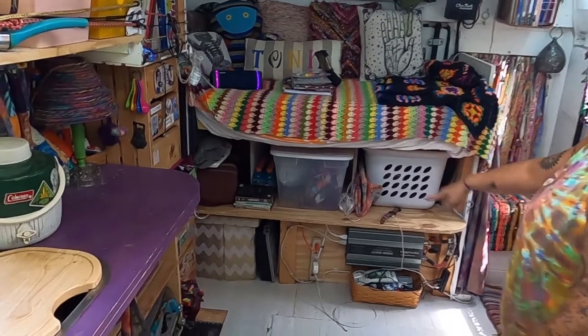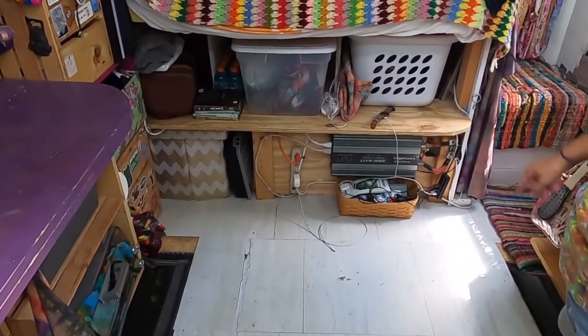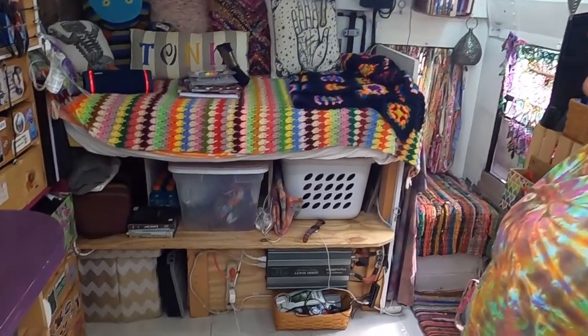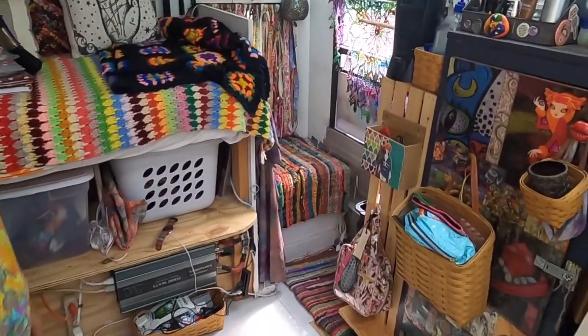This is my little basement storage area and my battery bank, inverter — I've got three batteries under there, and then I've got 600 watts of solar on the roof, so it's pretty awesome. Then I've got a bucket toilet, which works fine for me.